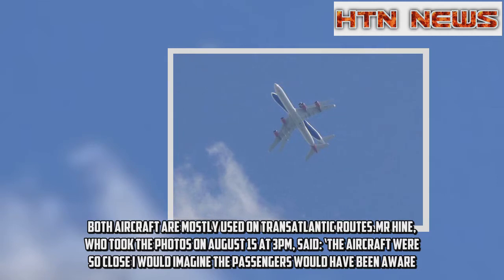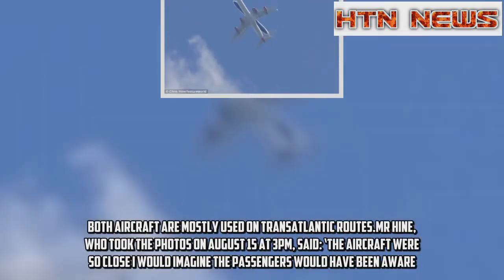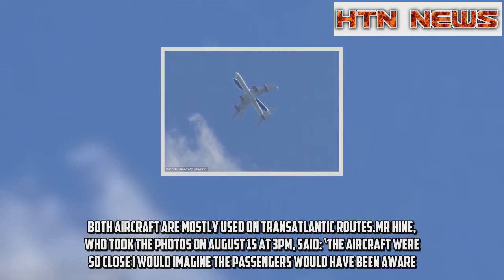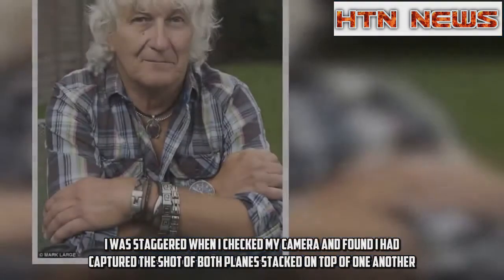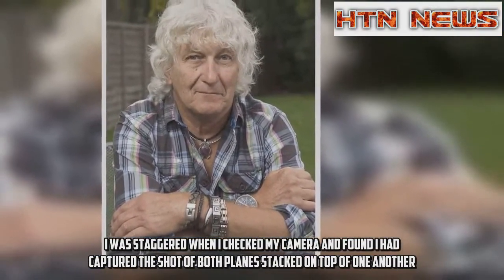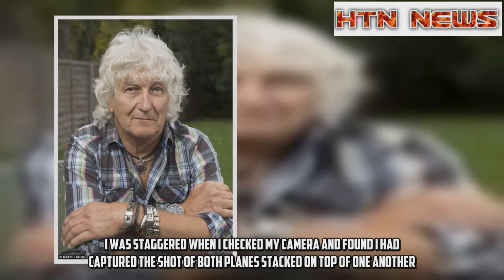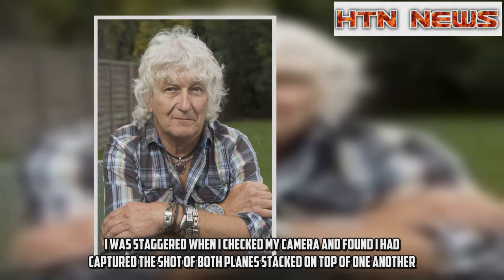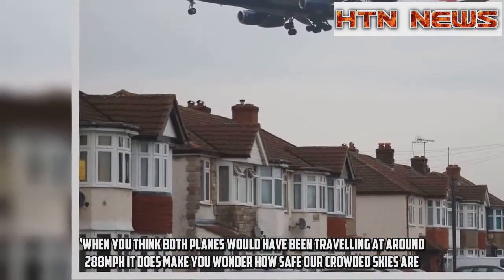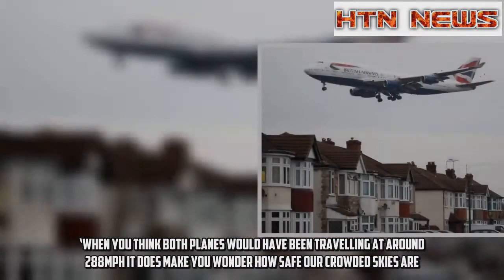'The aircraft were so close I would imagine the passengers would have been aware.' He added, 'I was staggered when I checked my camera and found I had captured the shot of both planes stacked on top of one another. When you think both planes would have been travelling at around 288 mph, it does make you wonder how safe our crowded skies are.'